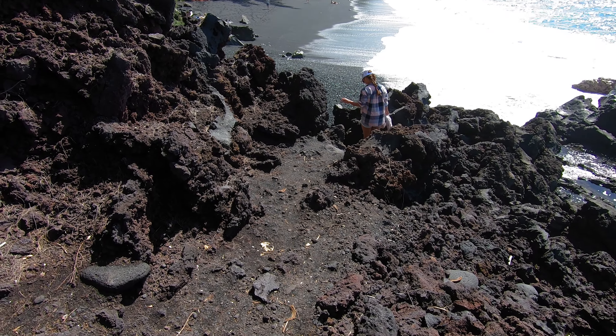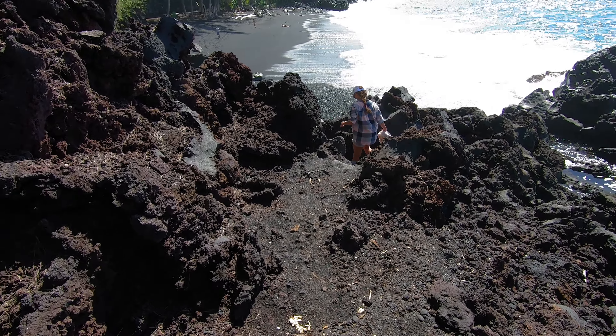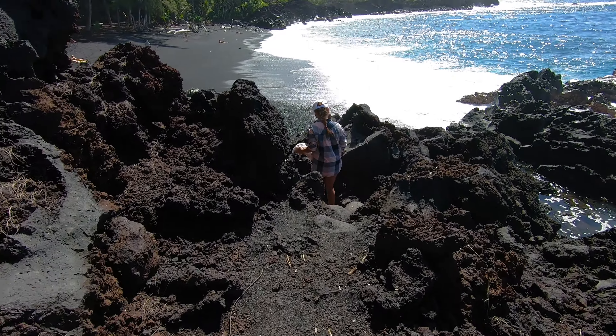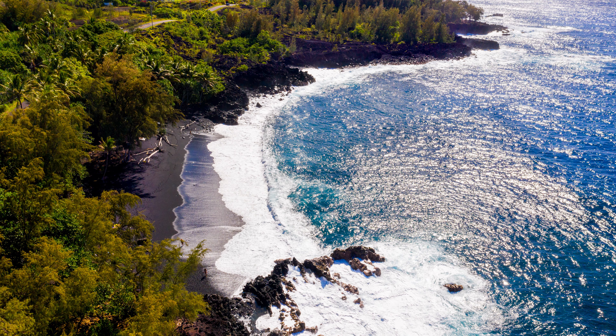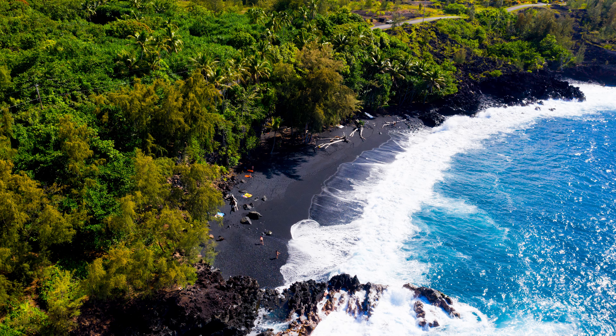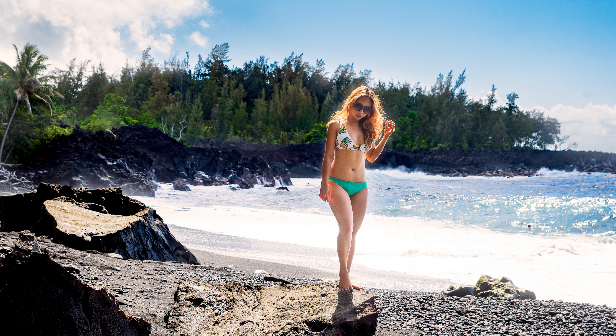Thank you for joining us. If you're planning on visiting, just know it is a clothing optional beach, so you could get quite a bit more scenery than you were expecting. Luckily for us, we had enough time to get some cool pictures and pop the drone up for a couple of neat shots while everyone still had their bathing suits on.